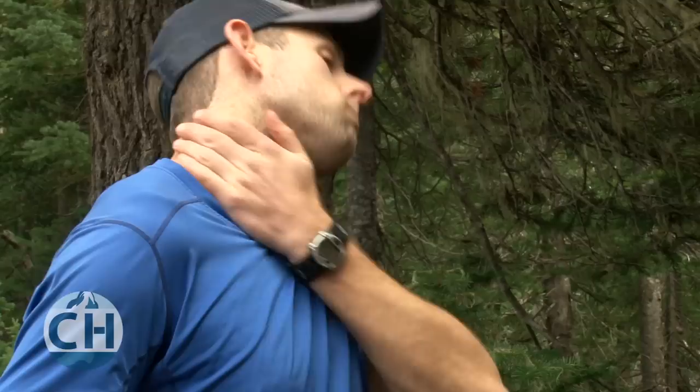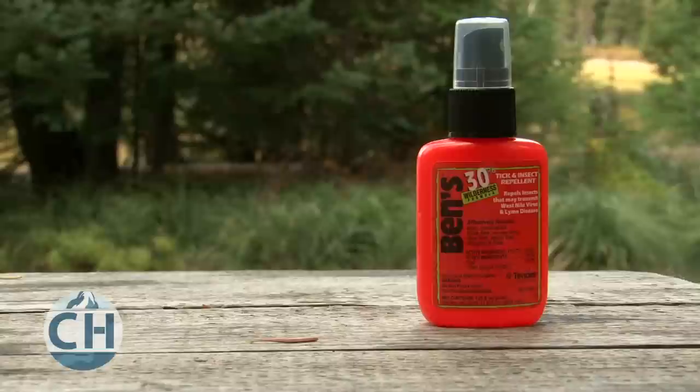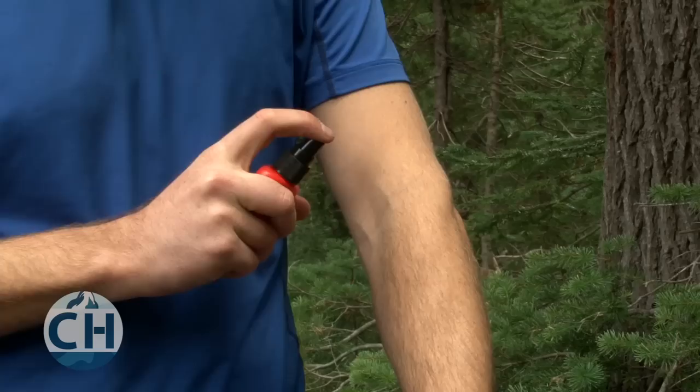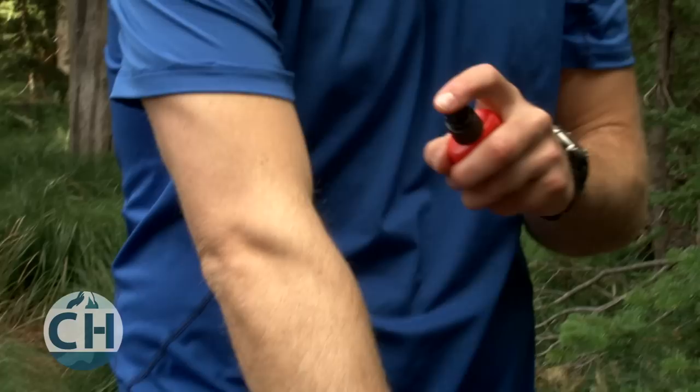DEET is a strong chemical repellent that should only be used on exposed skin. Products with higher concentrations of DEET will last longer than products with lower concentrations, but they'll both have the same effectiveness. Recent studies have shown that using a formula with 30 to 35% DEET is about as effective as it gets. DEET is effective against mosquitoes, no-see-ums, ticks, biting flies, spiders, bees, and other insects. DEET is reliable, but it's also a pretty harsh chemical, so many people try to use it as little as possible. DEET can be damaging to plastic, leather, and synthetic fabrics, so be careful not to get it on your gear.